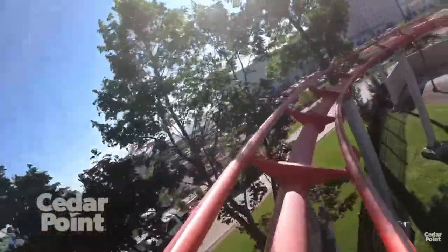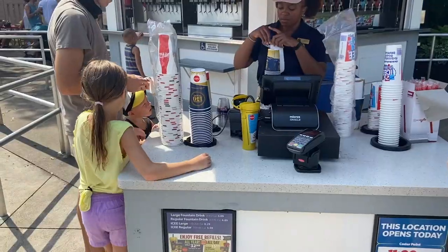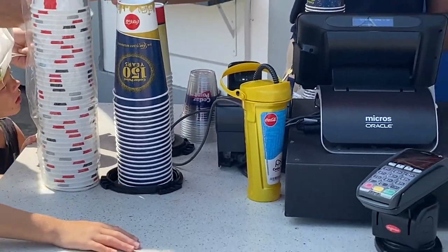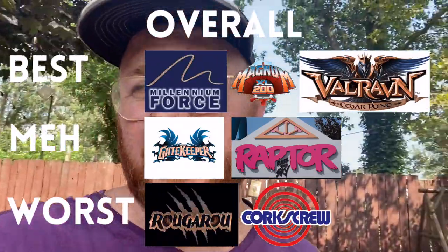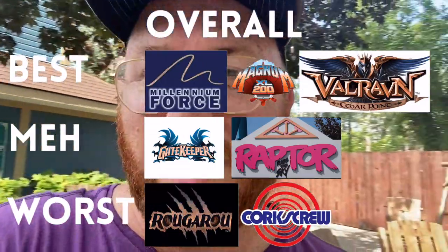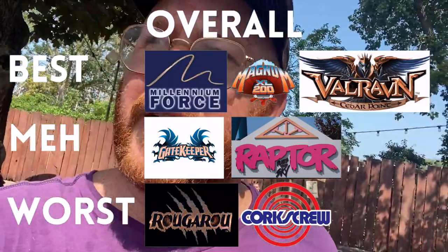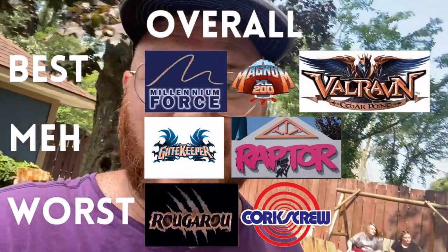Time for a little water and our next ride — a five-minute wait for Pipe Scream on a very hot day. A great time to rest, get some water, and figure out where Pipe Scream exists in this list. Magnum and Valraven are now tied for second place. Gatekeeper and Raptor have switched places — Raptor is sinking lower in most rankings while Gatekeeper is staying more in the middle of the pack.